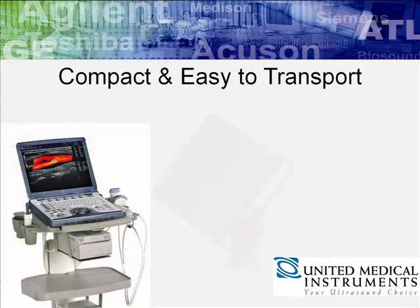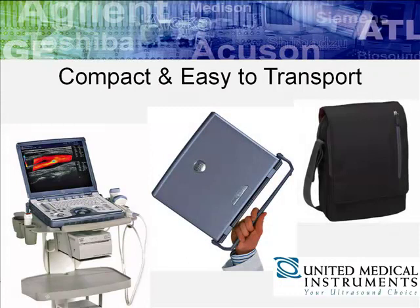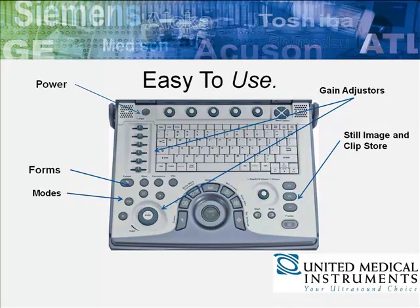Compact and easy to transport, you can enjoy the flexibility of one system that works two ways. The Logic E features a 15-inch color LCD monitor, a fully functional console designed to optimize workflow, and a backlit keyboard for better visualization in the dark.